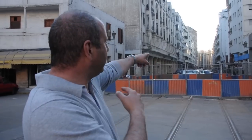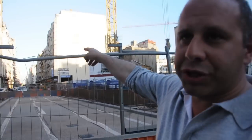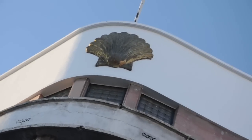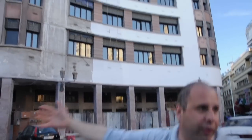We're standing on Boulevard Mohammed 5, which is the great thoroughfare in old Casablanca. It goes way down there from the medina all the way through old Casablanca to Casa Borger, the main railway station. Zoom up there — look at the shelves. They were once gold, they were golden. This was the Shell building, and this was the grandest bit of Casablanca.